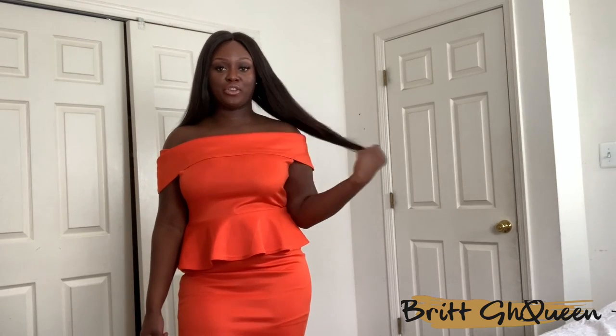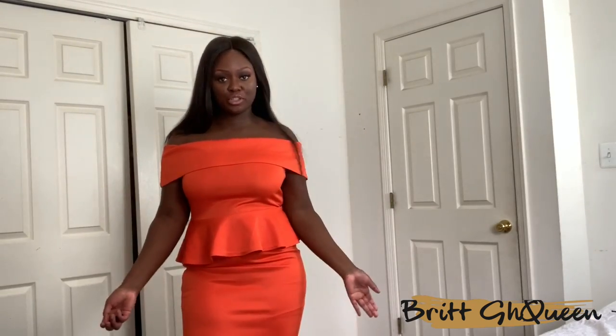Hey guys, welcome back to my channel! Today's video is going to be a Pretty Little Thing haul. I wanted to show you guys some of the pieces I got from Pretty Little Thing and just give you my take on how it looks on me, how it fits, and all that. So please stay tuned and watch this video — let's get into it.